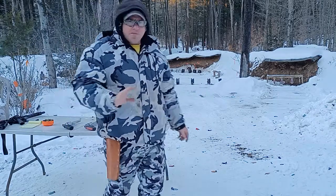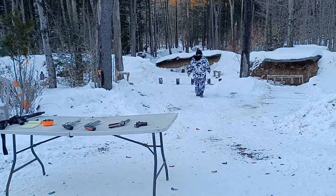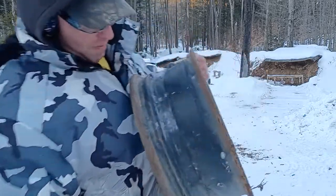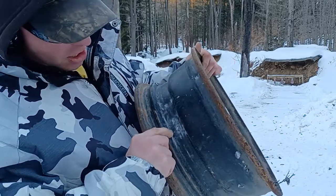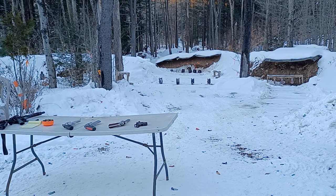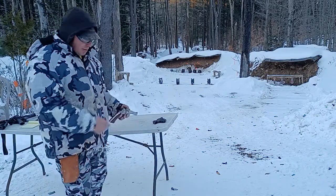Six, seven shots total out of the holster — I know I got at least four or five hits. Looking at the rim: one, two, three, four definite hits out of seven, maybe five. I'll line them up in order in case we want to come back and look at them again.